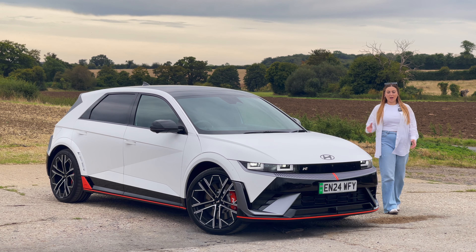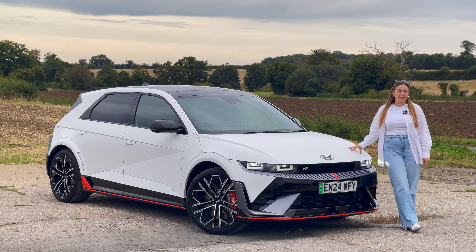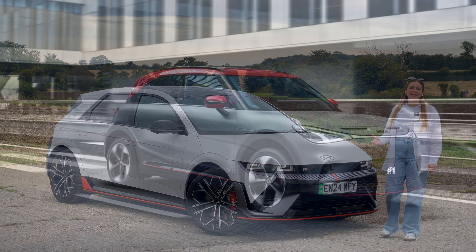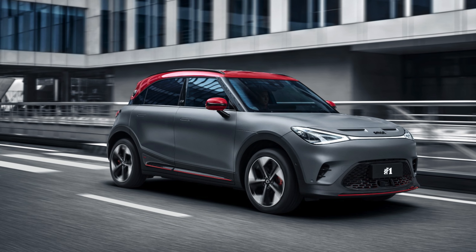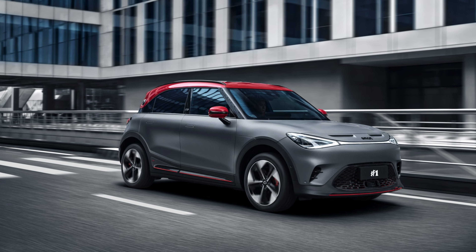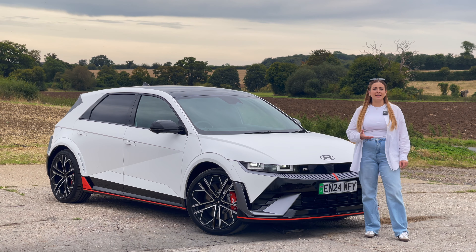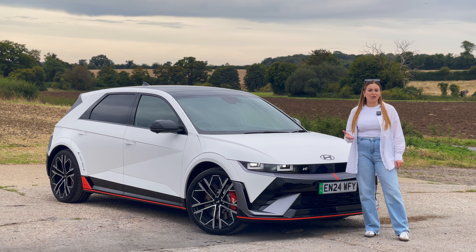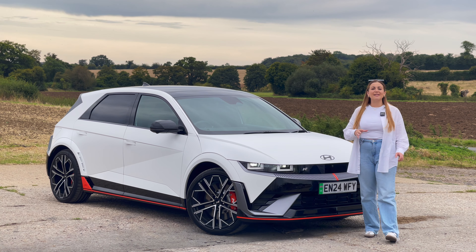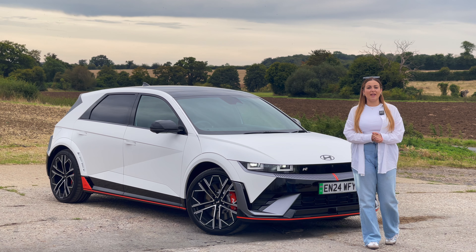There are a fair few companies within the automotive industry who have tried their hand at building performance-orientated EVs, but a lot of the time they feel a little bit half-hearted. For instance, you've got the very impressive Smart Brabus, which can achieve 0-62 in under five seconds with nearly 500 brake horsepower. But whilst it has a lot of performance, it doesn't have much to back it up — there aren't many mechanical upgrades to the suspension, and there isn't even a change to the brakes. This is like night and day when it comes to the Hyundai Ioniq 5N, because it has so many upgrades over the standard car that really justify that price tag.